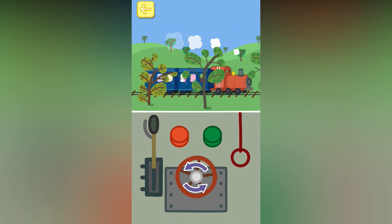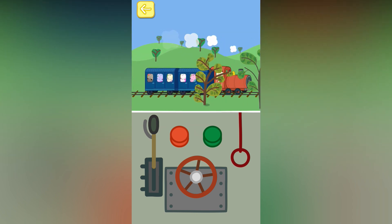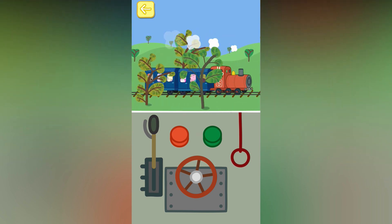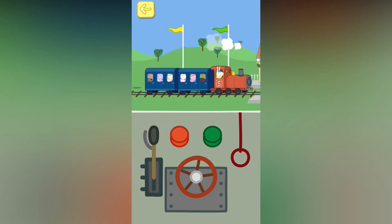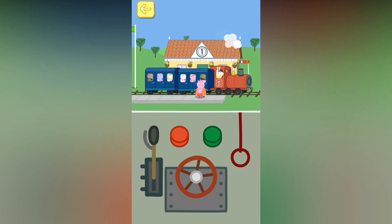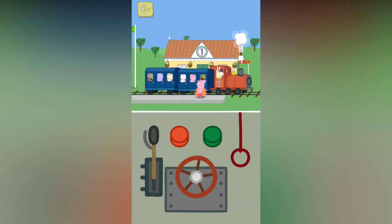Turn the wheel to make the train go slower. Touch the red button to stop the train. Well done. You've won a token. The train has stopped. Touch the doors of the train.